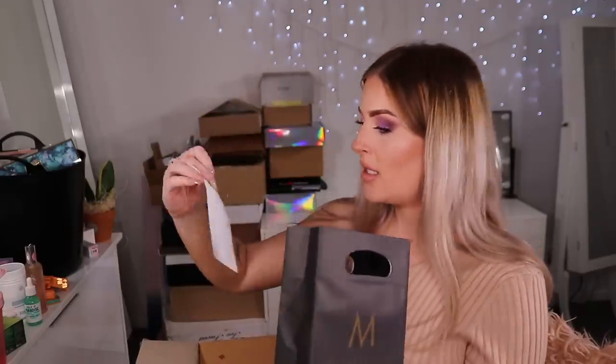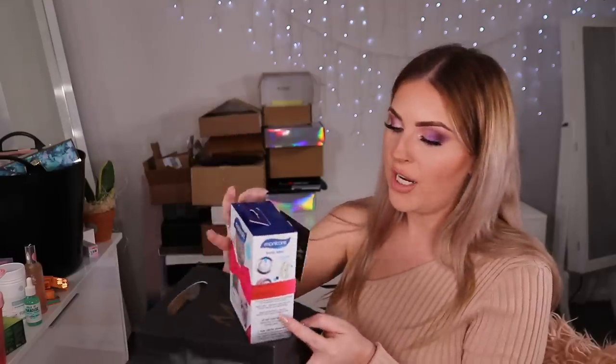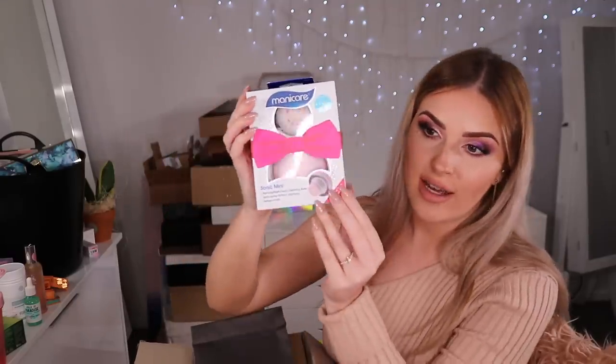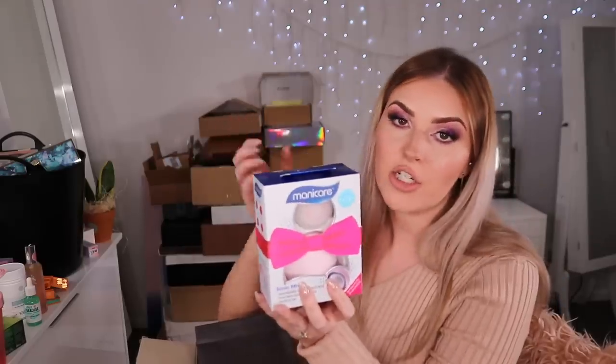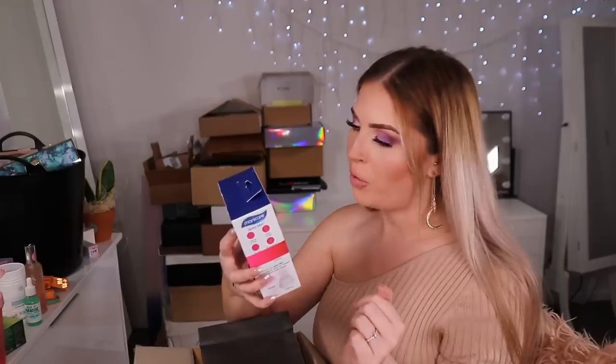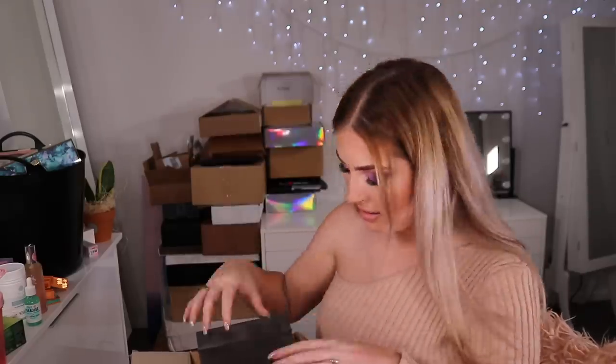We have something else from McPherson's — a Sonic Mini cleansing device! It's like a little handheld cleansing brush and it's very affordable. I love cleansing brushes — I've got about three different brands. Rated 4.5 out of 5 by Beauty Heaven trial team members. I'm going to put it aside and start using it tonight!